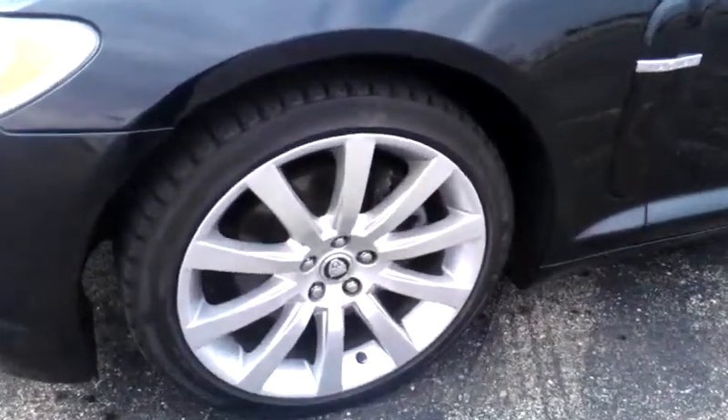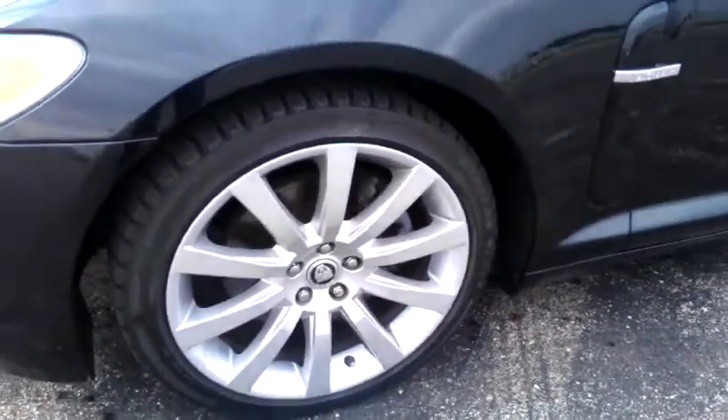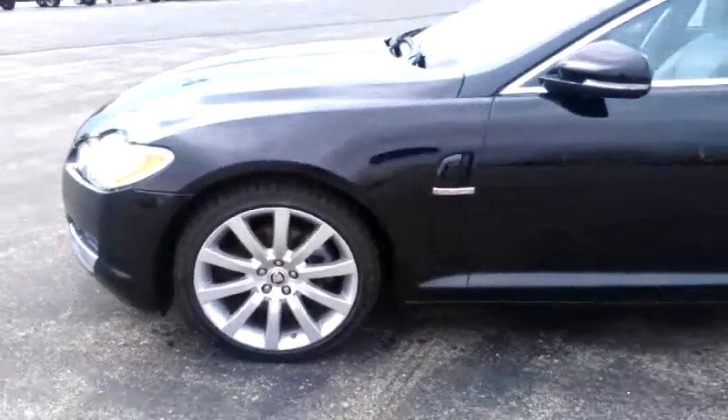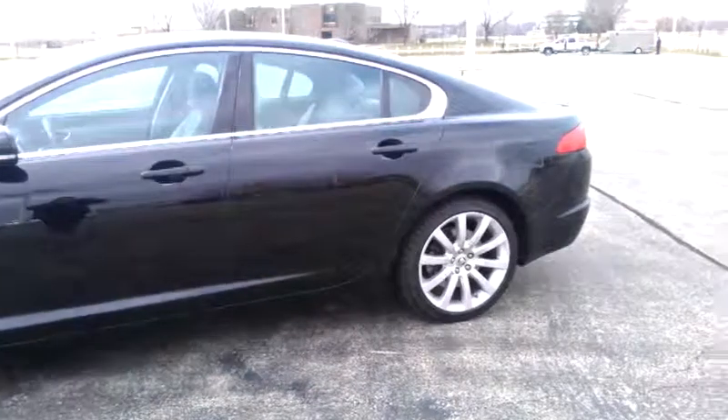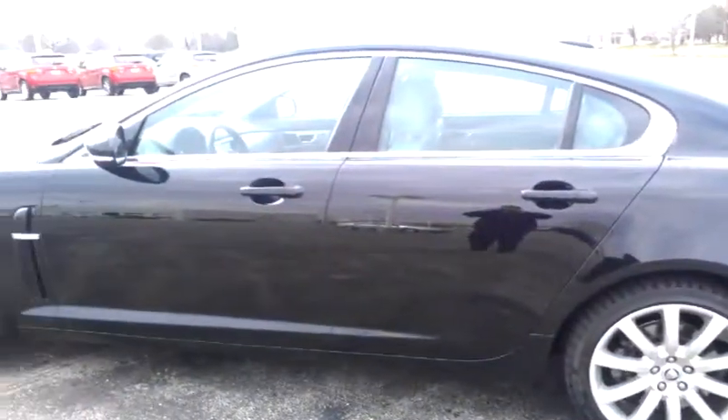The first thing I want to mention — these are your 19-inch alloy wheels. You have brakes front and rear. You have the black exterior with the silver-gray leather interior.